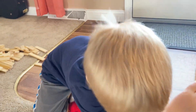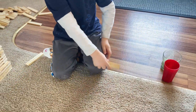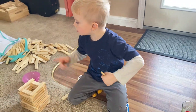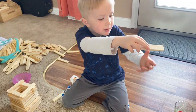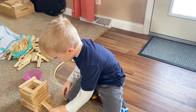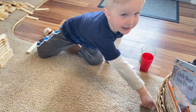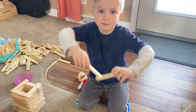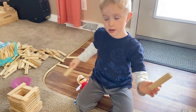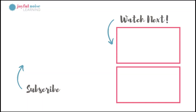One of the kids continues explaining their Kiva block creation: 'I'm making another thing — it's going to be taller than the basketball hoop because the ball is going to go over here and go in it. It's going to go under the big thing.'